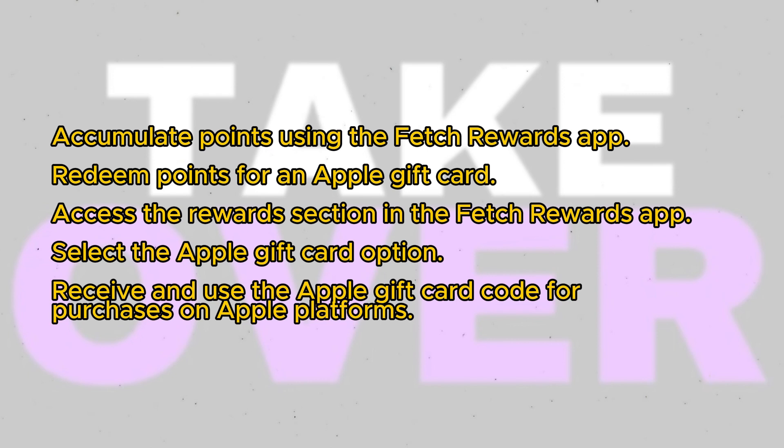You can typically use the Apple gift card code immediately. Use it to make purchases on the Apple Store, iTunes, App Store, or other Apple services and products as desired. During the checkout process, enter the gift card code to apply it to your purchase.